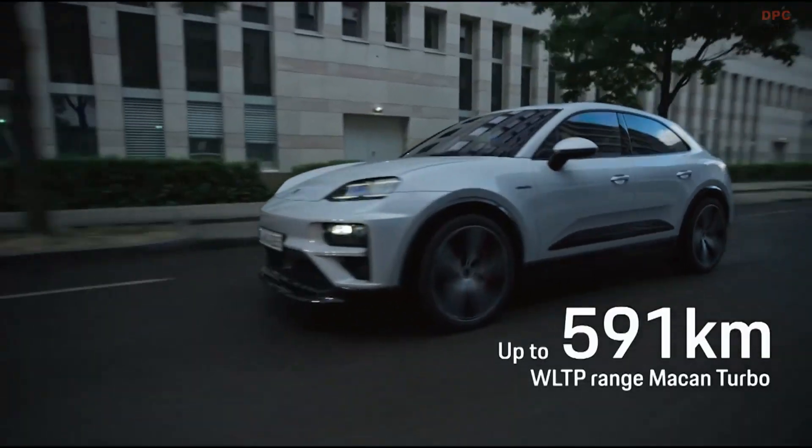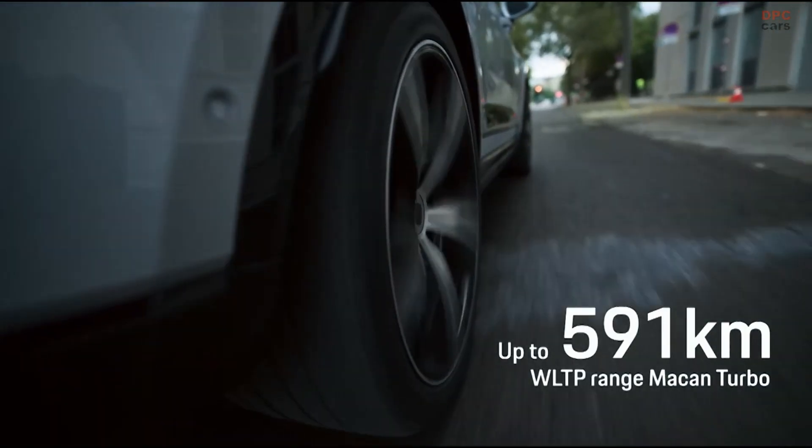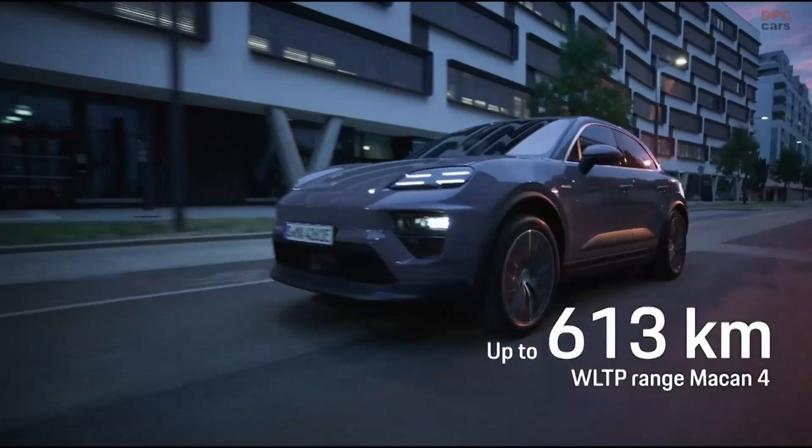The Turbo has a range of up to 591 kilometers, with the range of the Macan 4 going up to 613 kilometers.